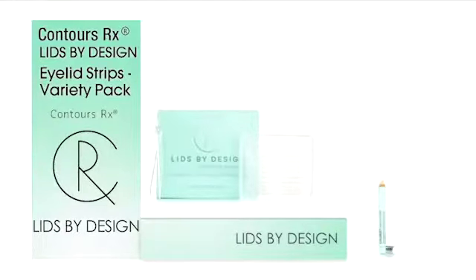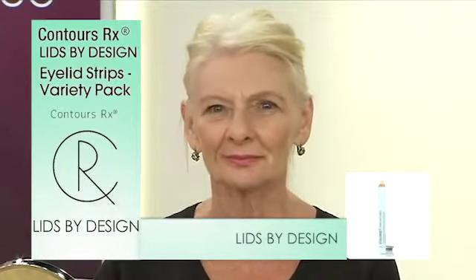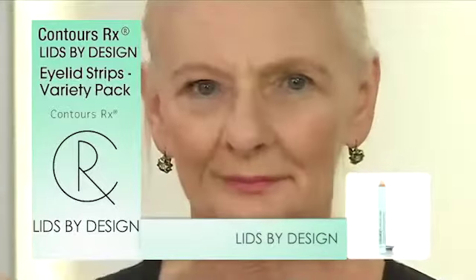Some people have one eye that's more hooded than the other. So let's take a look at Cheryl. Can you relate to maybe not having two of the exact same eyes? Maybe we sleep on one side of the face, maybe it's an accident. This is where that variety pack is so fabulous — we're just going to treat one eye. We can correct that asymmetry.